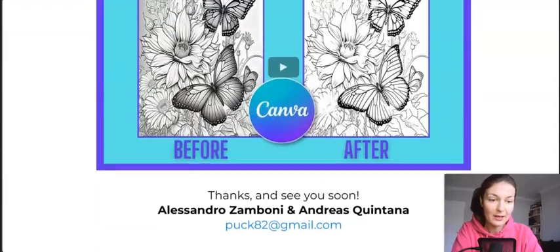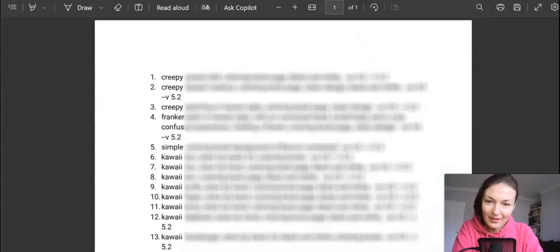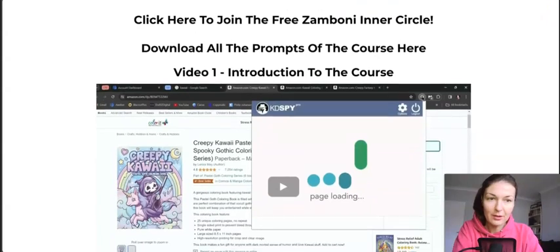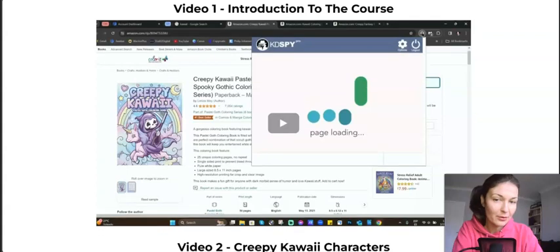Here I have the training, all put together by Andreas Quintana with his beautiful voice — I always admire his voice and always have to comment on that. So here are the prompts that you will give to MidJourney, because Andreas in this training course will walk you through it. You will first have the introduction to the course.